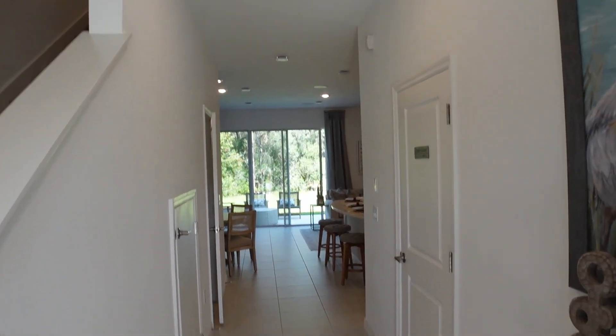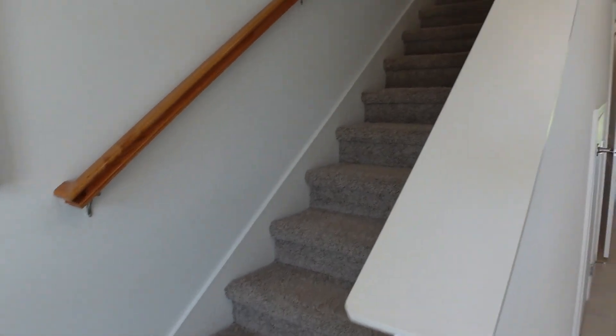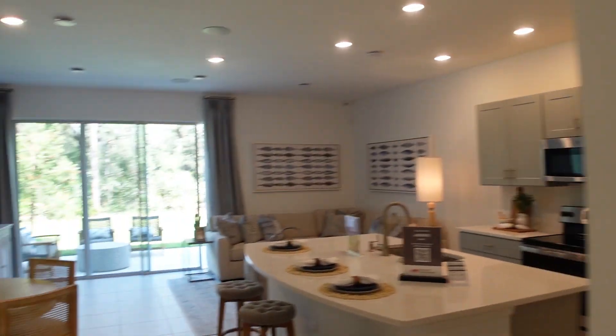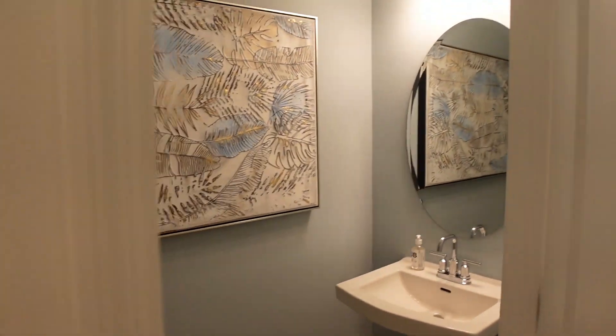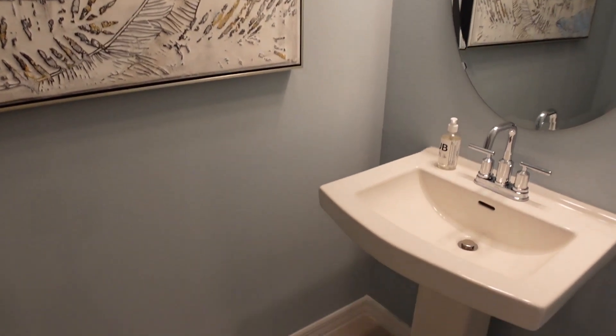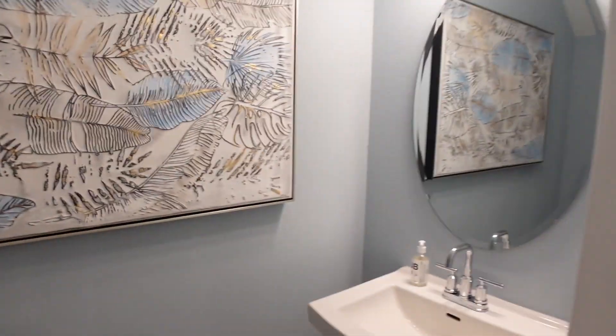Así comenzamos con este townhouse. Así nos recibe esta casa con un pasillo al entrar y de una vez la escalera. Conseguimos aquí la puerta al garaje, que está convertido en una oficina de ventas, y a la izquierda tenemos medio baño. Es súper conveniente tener un baño abajo.